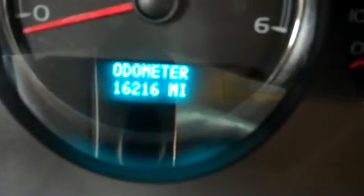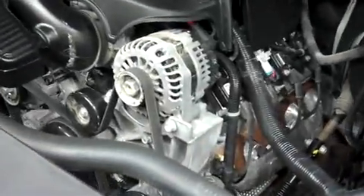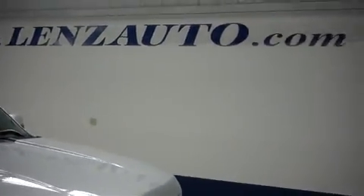The odometer reads 16,216 miles at the time of this video. Now let's take a look under the hood — this Silverado 1500 is with a 5.3-liter Vortec motor. For more pictures of this truck or the over 500 in stock, please visit our website at www.LensAuto.com.